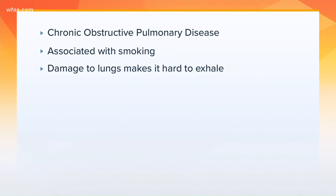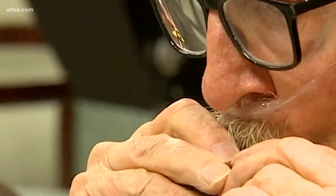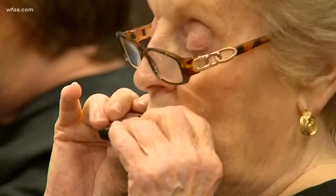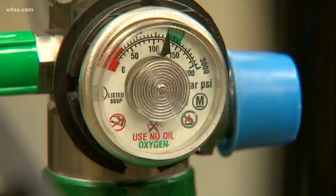Studies show the harmonica may be the key to breathing easier. At 72 years young, John Moberly is a reminder that it's never too late to try something new. His latest hobby is the harmonica — it's certainly been a lot of fun. But this isn't just for fun: John has COPD, and it makes every breath you take a struggle.